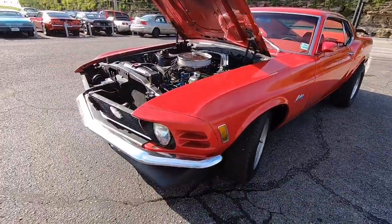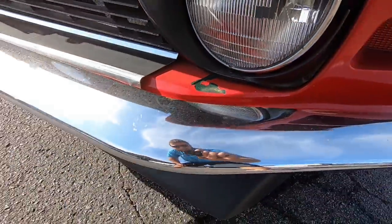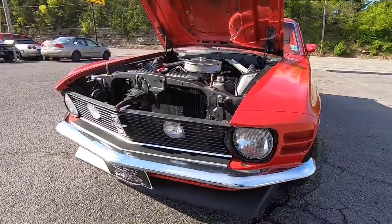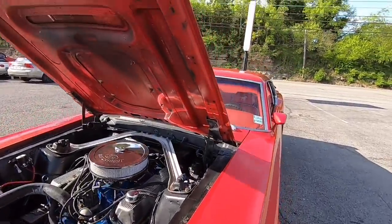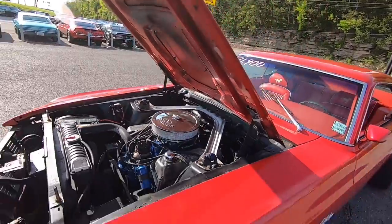I believe this car used to be green — looks like there's some right up under the front here. The bumper's got some chips in it, it's not perfect. Motor's nice and quiet, a little dirty up under the hood here — could have done a little better job detailing it.